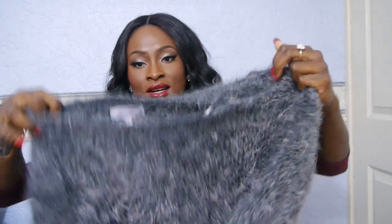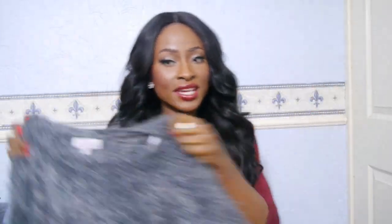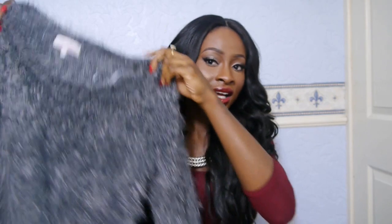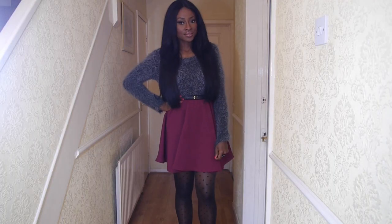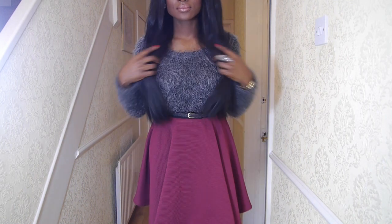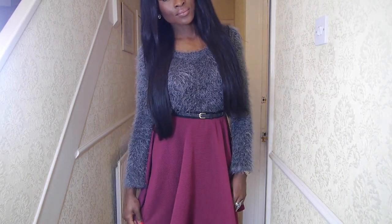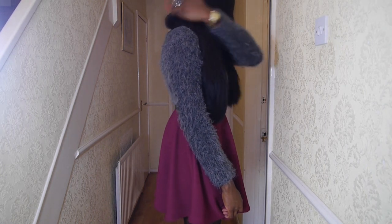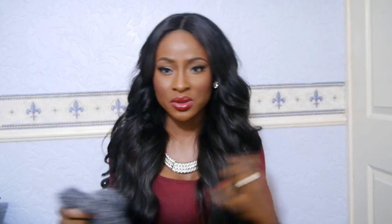This grey furry jumper I showed in my Lookbook 1. I paired it with a fairy-coloured skater skirt tucked in — absolutely gorgeous. It's a size 12 and there's only one available with no link, as it was the only one being sold. It was quite small for a size 12.